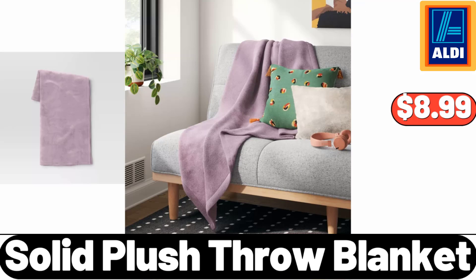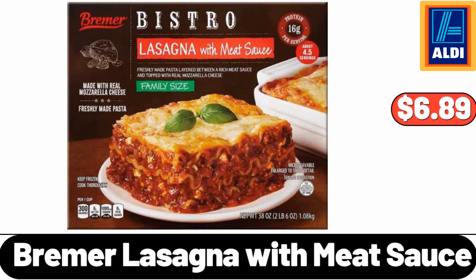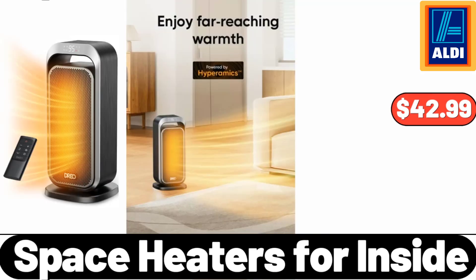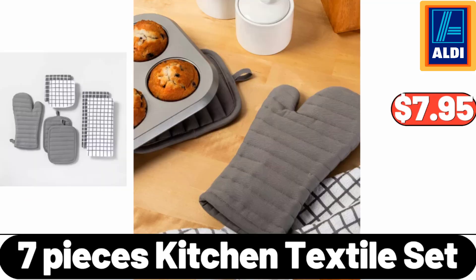Solid Plush Throw Blanket, $8.99. 3-Pack Long Storage Trays, $1.99. Brimmer Lasagna with Meat Sauce, $6.89. Space Heaters for Inside, $42.99. Halloween Coffee Mug, $3.99.